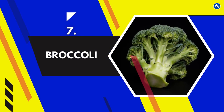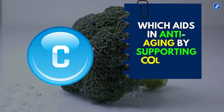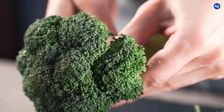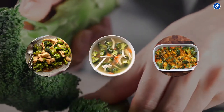7. Broccoli. These green stalks and leaves are abundant in vitamin C, which aids in anti-aging by supporting collagen and connective tissue healing. Some fun ways to add broccoli to your diet are making a chicken and broccoli stir-fry, serving cheesy garlic broccoli as a side dish, or including broccoli in a soup.